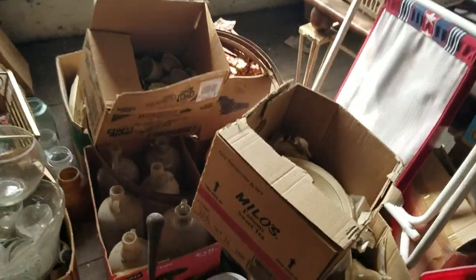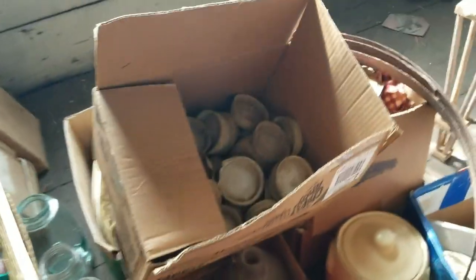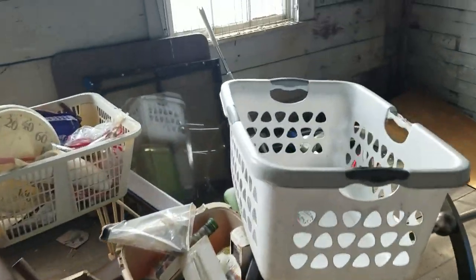There's lots of big jugs — some of these are older ones. Bunch of lids. It's just kind of like a flea market up here. There's just stuff everywhere.